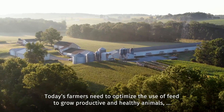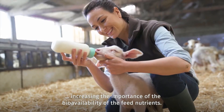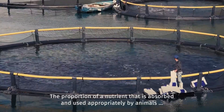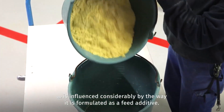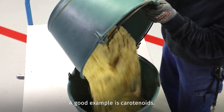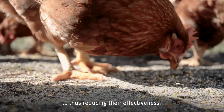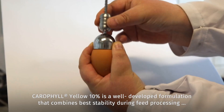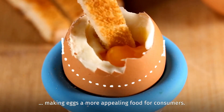Today's farmers need to optimize the use of feed to grow productive and healthy animals, increasing the importance of the bioavailability of feed nutrients. The proportion of a nutrient that is absorbed and used appropriately by animals is influenced considerably by the way it is formulated as a feed additive. A good example is carotenoids. The pure crystals are seldom sufficiently bioavailable, thus reducing their effectiveness. Carophyll Yellow 10% is a well-developed formulation that combines best stability during feed processing with high bioavailability and deposition in egg yolk, making eggs a more appealing food for consumers.